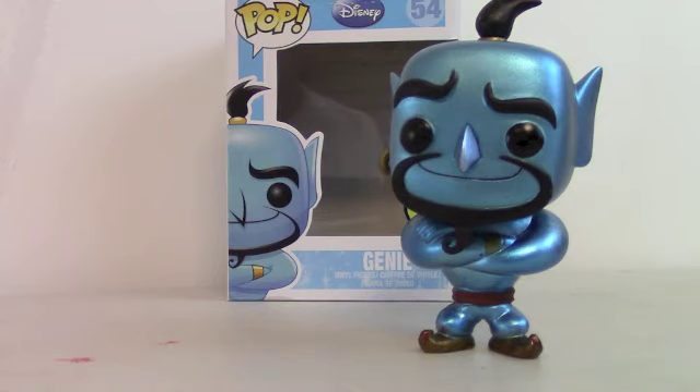But he was worth it. I think he'll go up in value, so you should try and get your hands on one. 480 in the world, so it will be tough. He's just an awesome, awesome figure. I really like the shiny look that he has. He really suits the Genie from Aladdin. Really like his pose too with his arms crossed.